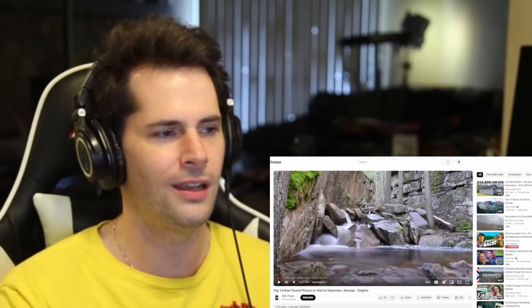I want to take a look at this video, which is going to cover 10 of the coolest, best places to see and visit in Drammen. So let's take a look.